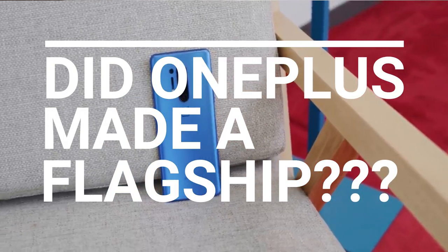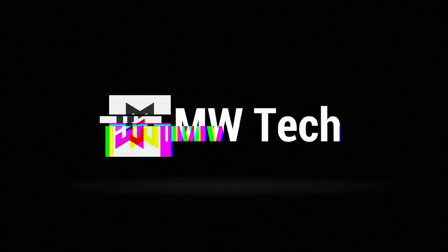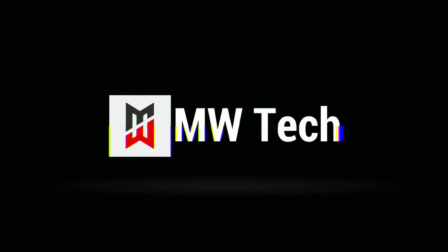Did OnePlus make a real flagship this time? Hey, what's up guys, welcome to the MW Tech channel. So OnePlus did it — they made a phone which is worth calling a flagship.